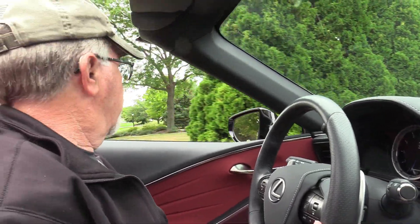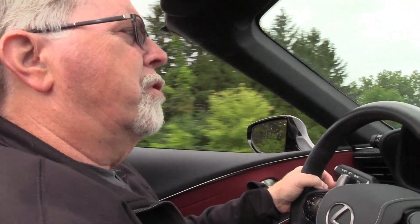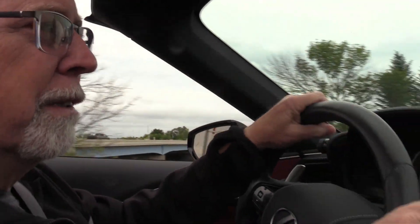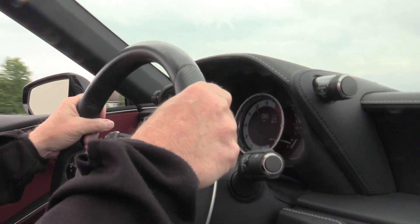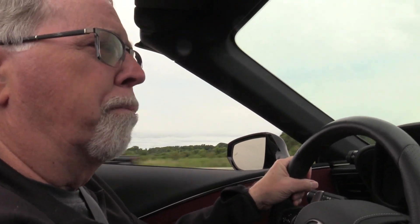This thing is a speed demon — it is a rocket ship. We're going to take it out on the highway. I've got it on Sport Plus, so we've firmed up the steering. We've got 471, nearly 500 horsepower here. Let's see what it'll do. Oh, wow — that was quick, and so smooth. This thing is a rocket but it is smooth and comfortable, the ride is great. And that's on Sport Plus; put it on Comfort and it's even nicer.